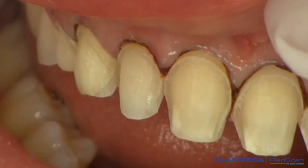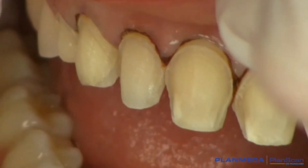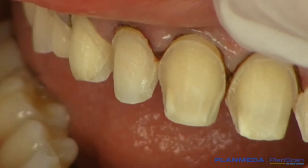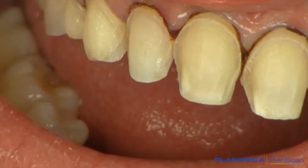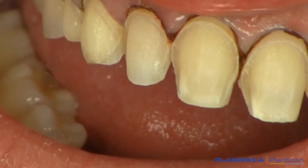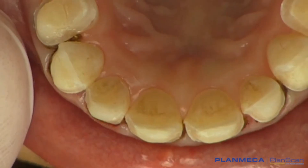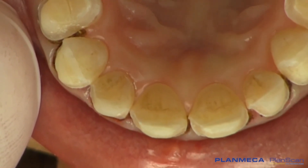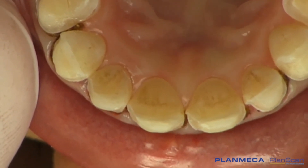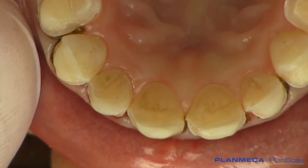Here we are with the tooth preparations from tooth number 5 to tooth number 12, and we have some retraction cord placed in. Even though these margins are equigingival, you can definitely see that we can use either the scanner from PlanScan or take a polyvinyl siloxane impression. I really underlaid tooth number 5 and tooth number 12. I like to do that actually for functional reasons. Our patient does have some grinding and clenching habits, and I just find that those hold better for me over the long term.